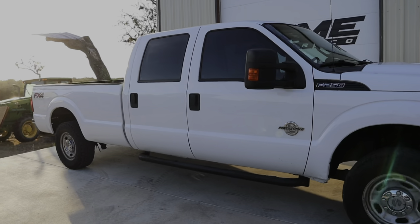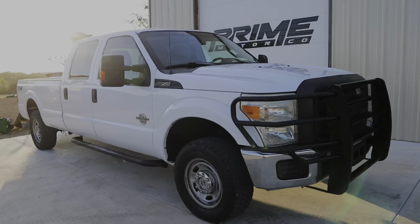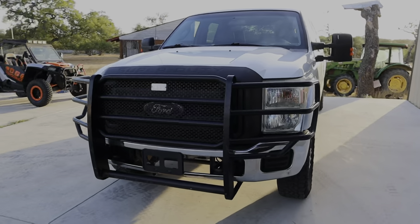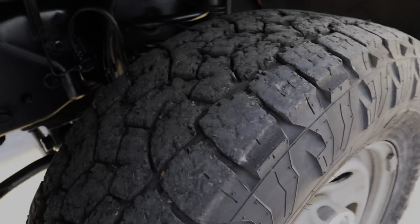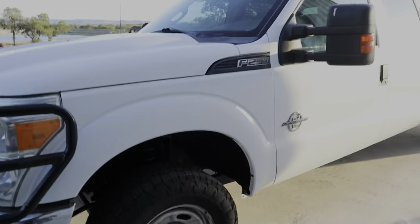Here it is — a Crew Cab 2015 F250 XL, all white. It's got the brush guard up front. The headlights are a little bit dirty, but I think I'm going to be swapping that out for a full replacement up front. Being a truck with a little bit more miles, it's got 122,000 on it. The tires that are on it currently are just all beat up, but the underside looks really nice and clean.